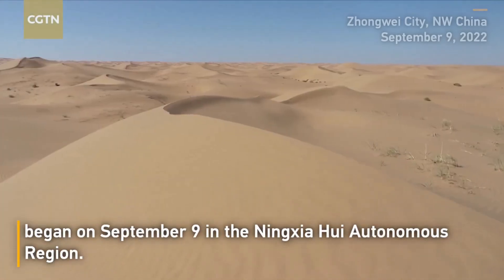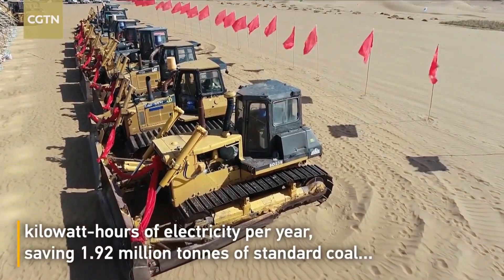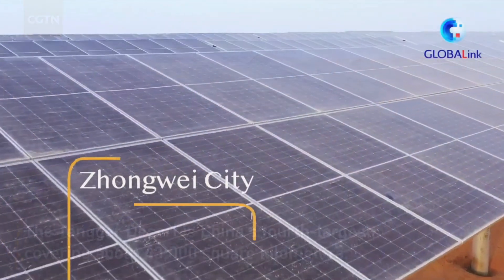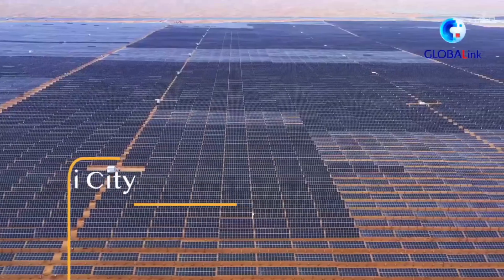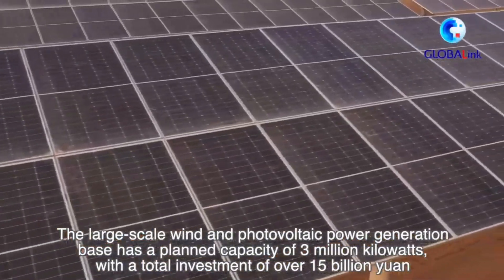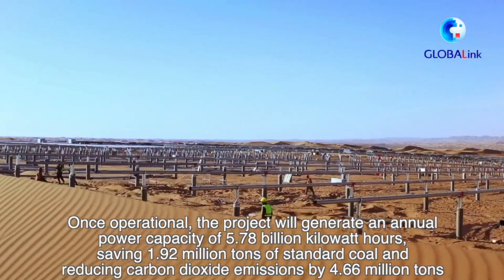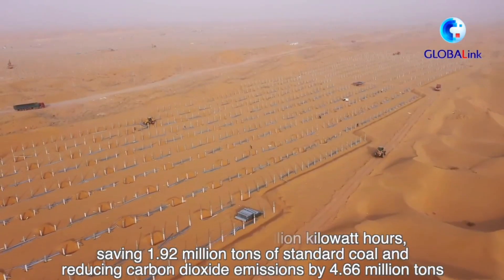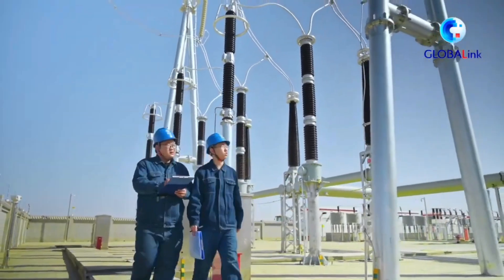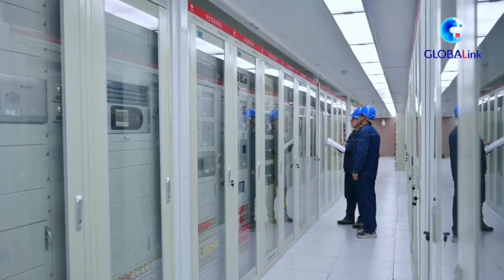The most exciting aspect of advanced perovskite solar cells is their potential to provide a highly efficient, cost-effective, and scalable solution for renewable energy production. Perovskite solar cells have achieved efficiencies of over 25%, meaning they can generate more electricity from the same amount of sunlight. The materials are abundant and inexpensive, and the manufacturing process — simpler and performable at lower temperatures — significantly reduces overall production costs, making renewable energy more accessible and affordable, particularly in developing regions.